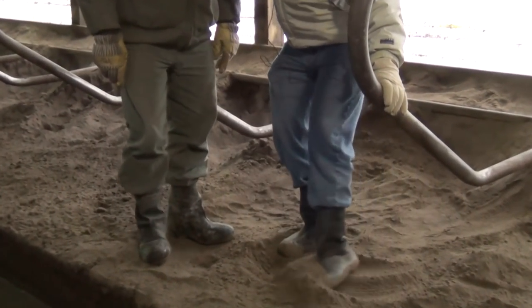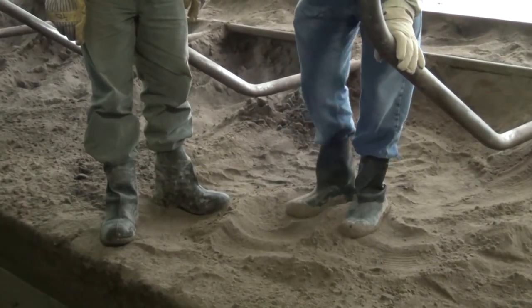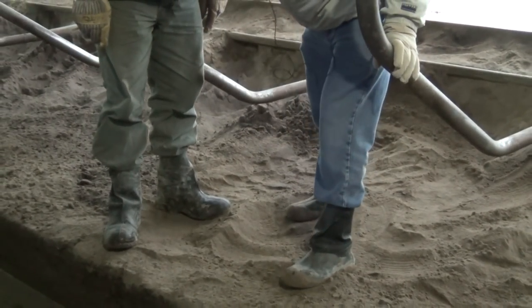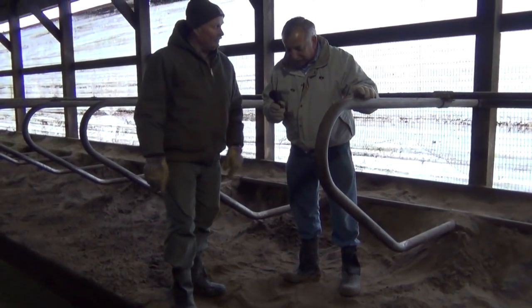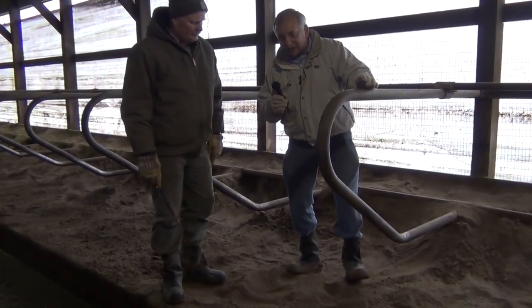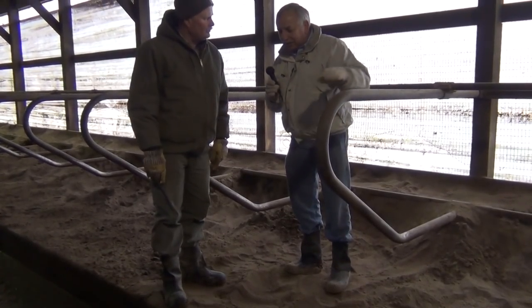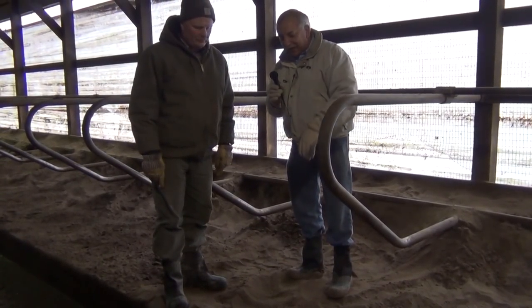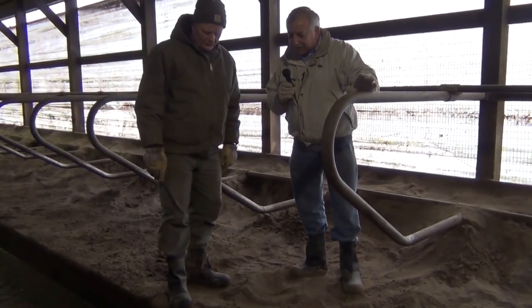These are the beds — you can see how easy it is to move the sand around. This sand is probably about eight to ten inches deep. Cows just get great footing and it's pretty hard to beat. When they leave the stalls, oftentimes there's a little bit of sand that gets carried out onto the floor, and it helps them get some good traction.